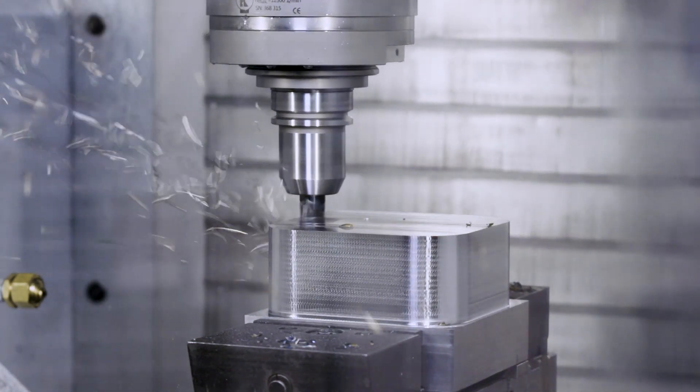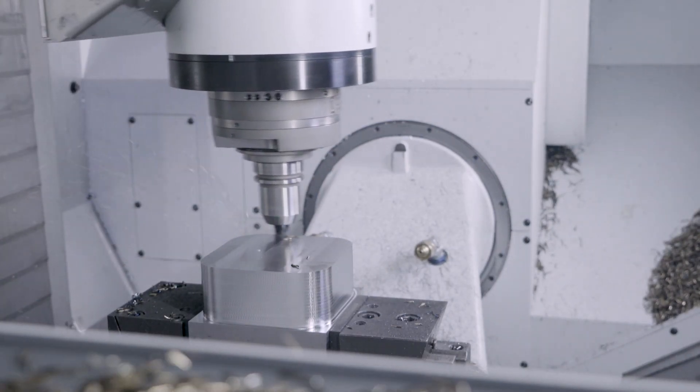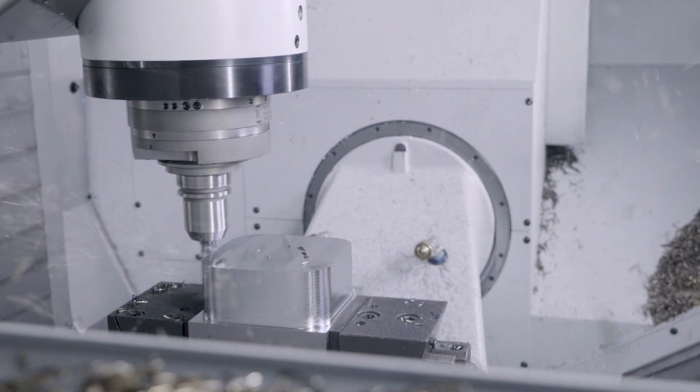We have succeeded in increasing the milling stability of the machine considerably, while providing powerful machine dynamics. These improvements, in conjunction with the new end mills, offer unprecedented possibilities.